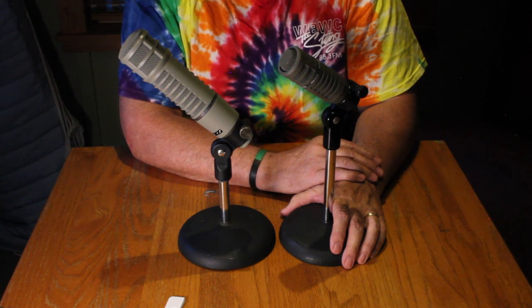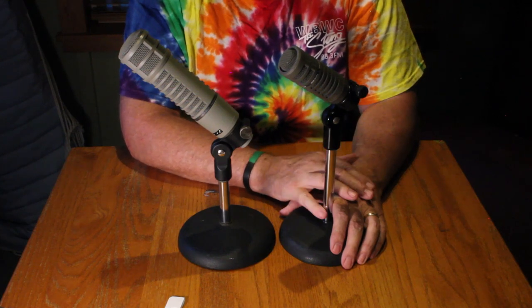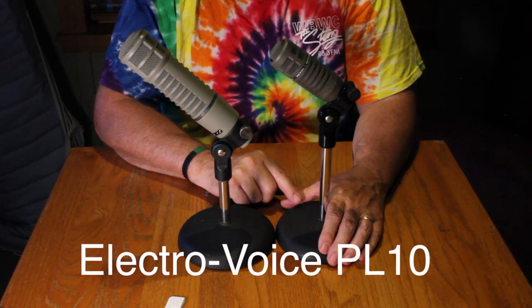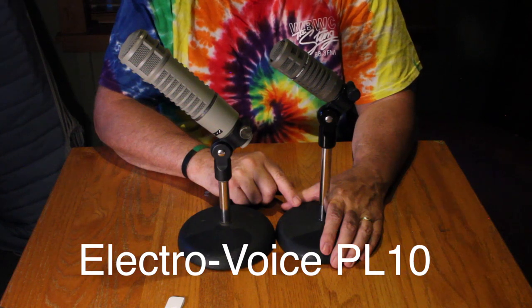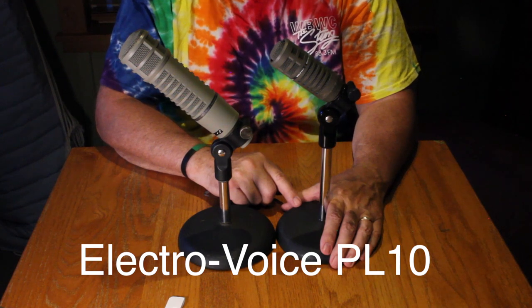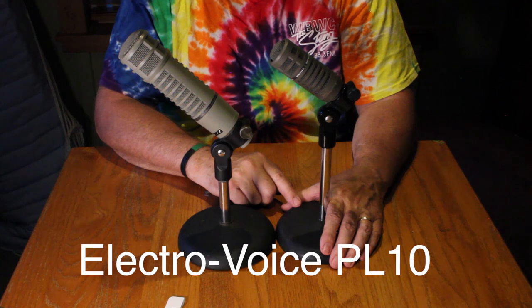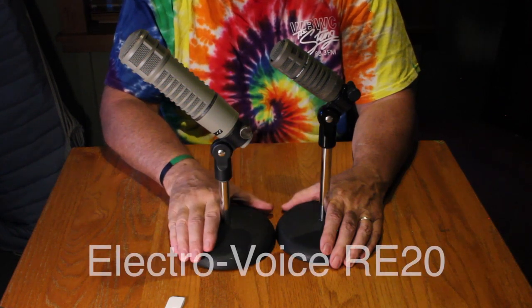This is not really a mic review, but since we're here, let's do a comparison. First, the PL-10: You're listening to WBWC 88.3 FM The Sting, Cleveland's modern rock alternative. Listen online at WBWC.com, the TuneIn Radio app, or on Radio.net. Search WBWC. Now an RE-20 of unknown age, but at least 22 years old — bass roll-off not engaged.